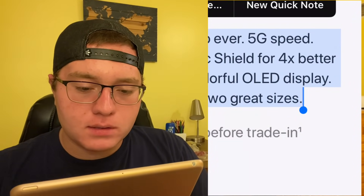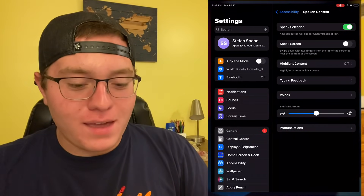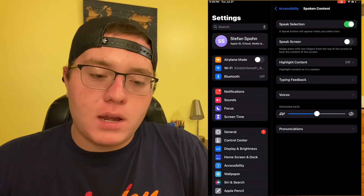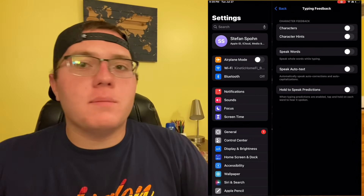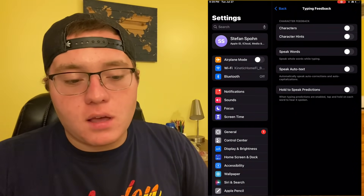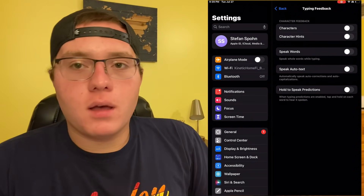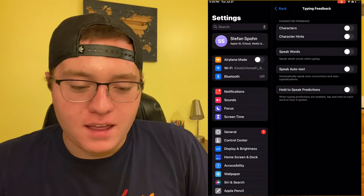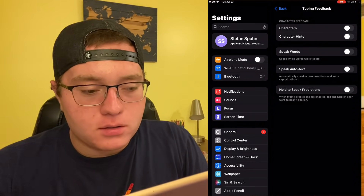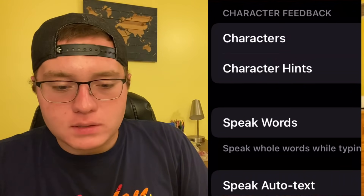There's also something called typing feedback, which I know a lot of my blind friends use. It will actually read things to you as you type. If you type a word and hit the space bar, it automatically reads that word out loud so you know what you typed. This is really helpful for people like me who don't use VoiceOver — I used to, but it kind of annoyed me after a while hearing every single thing I typed. You can have it set to speak words, characters, hints, or auto-corrected text. So if it auto-corrects, it'll tell you — which is honestly really helpful.